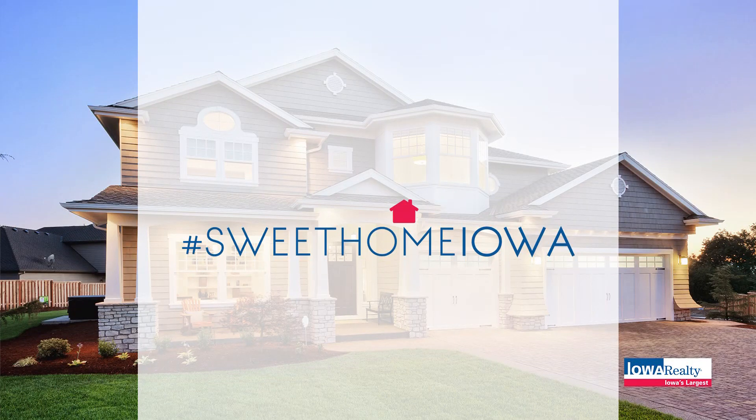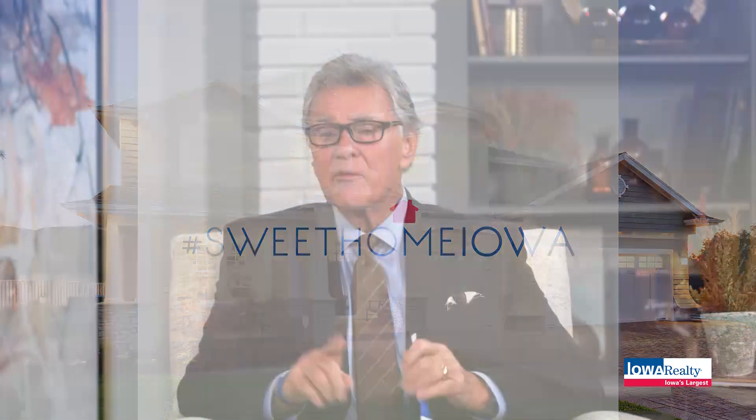Hashtag Sweet Home Iowa. When you work with Iowa Realty, you're going to love it. That's our show — put us on your calendar, 10 a.m. every Sunday here on Local 5, or go to iowarealty.com. Until next time, Mike Pace — have a great week.